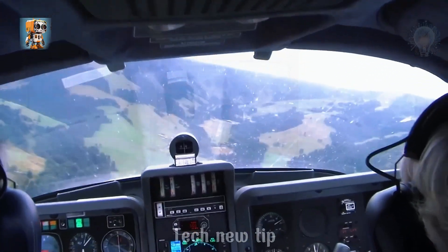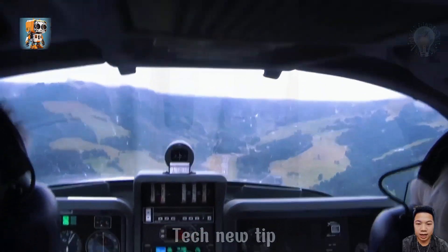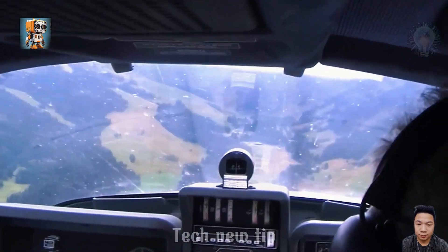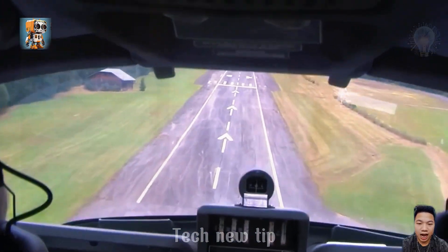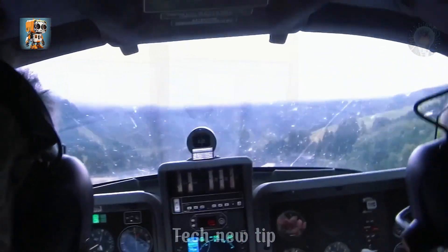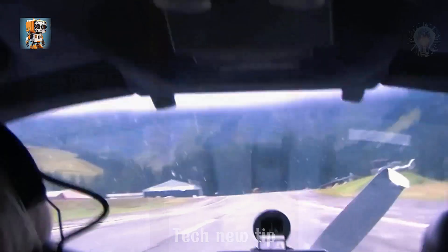Get ready to witness the tense moments of a gear-down belly landing. As a plane comes down without its landing gear, it's a heart-stopping display of skill and courage from the pilots, turning a potential disaster into a lesson in precision and preparation. Thankfully, no one was injured, and everyone involved walked away safely — an incredible reminder of the importance of quick thinking and teamwork in critical situations.